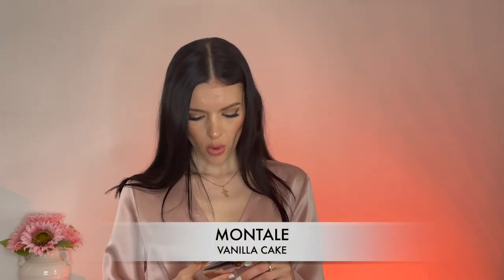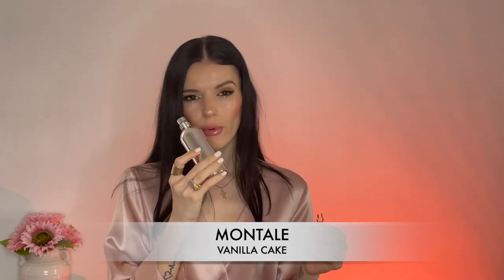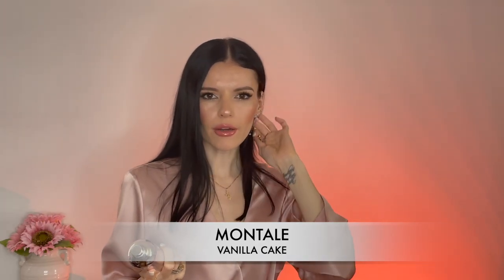Another one from Mantal — this is called Vanilla Cake, and I feel like this is also underrated. To me it smells like the most realistic vanilla cake: whipped cream, sugar, perhaps chocolate chips on that whipped cream and sugar, and definitely an almond note. It's a roasted almond — not like Italica from Xerjoff or anything like that. The almond is very realistic and roasted, and it smells so yummy and edible.